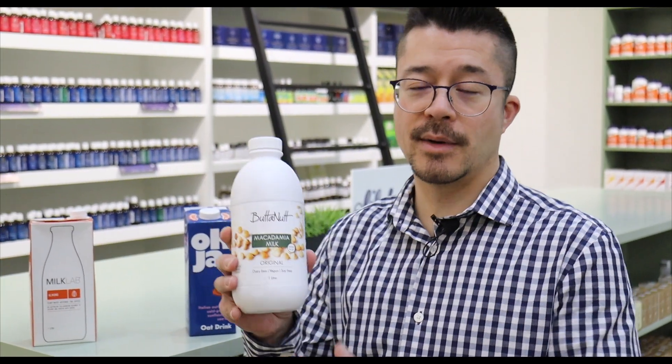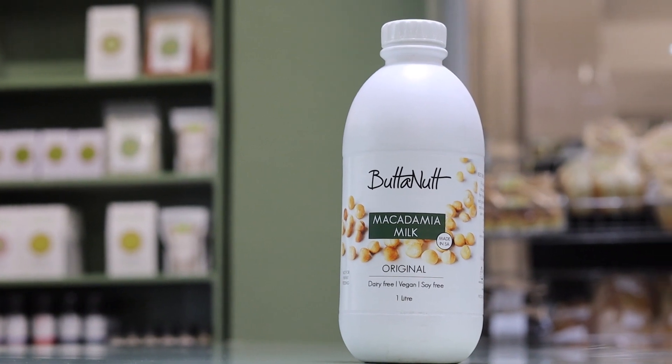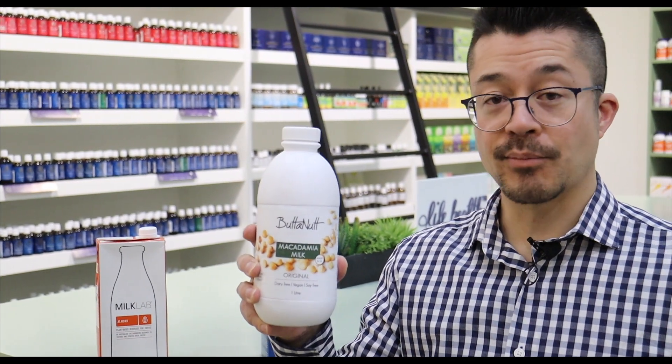A super popular product at the moment is butternut milk. This stuff is just all over the place — it's in supermarkets and we're selling a lot of it. It froths very nicely and the price is also quite good. It's a very popular product and people like it very much.